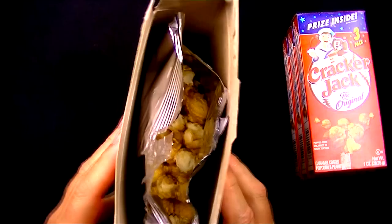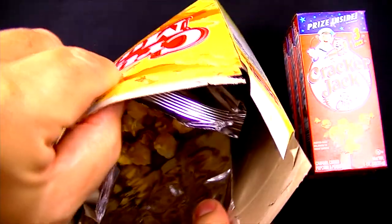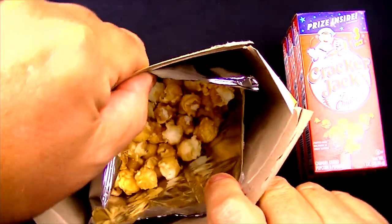Wow, I'm surprised — I didn't know what to expect. I didn't remember what these looked like, but they look great. I thought they were more bunched up and stuck together, but those are looking pretty darn good.